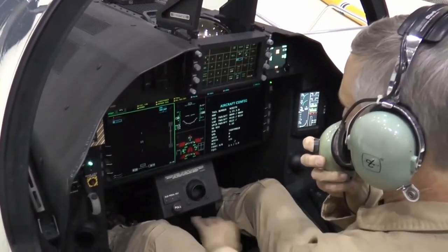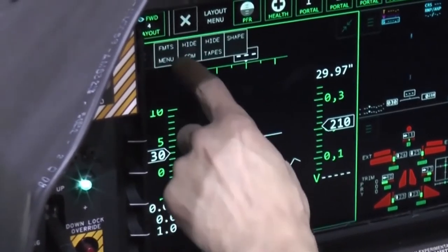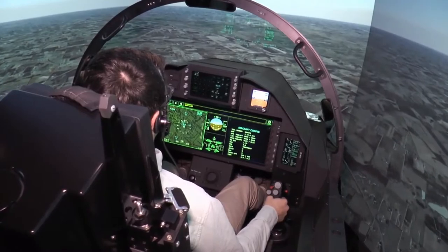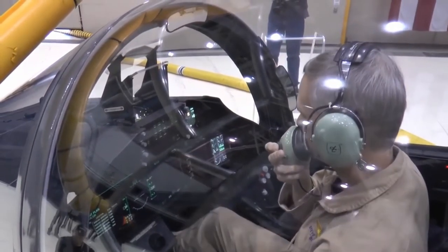The avionics, the large air display, the up front control, the finger-on-glass technology — we really tried to put as much functionality on there as we could and take as many mechanical switches out of the cockpit. That's in our fighters in the Air Force today, and we brought that into this cockpit and we're putting that into our Boeing fighters as we speak.